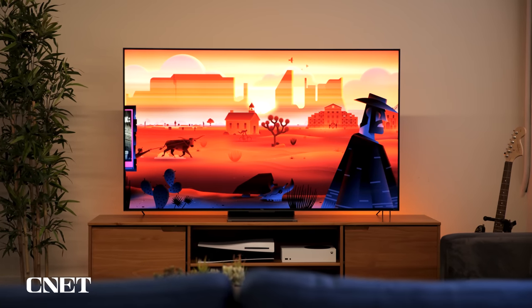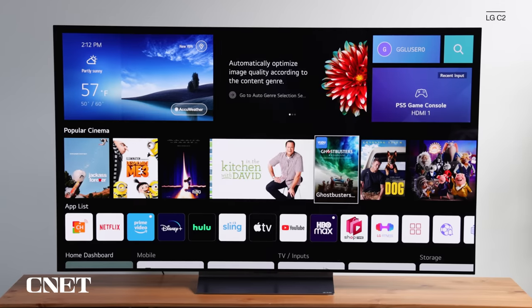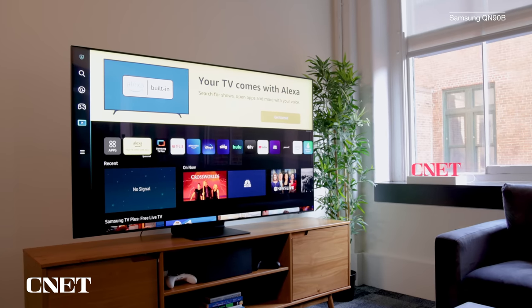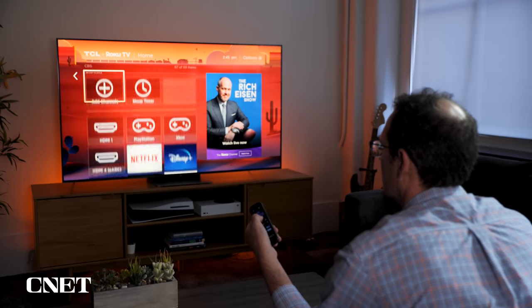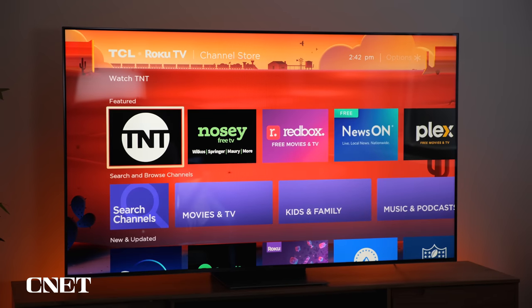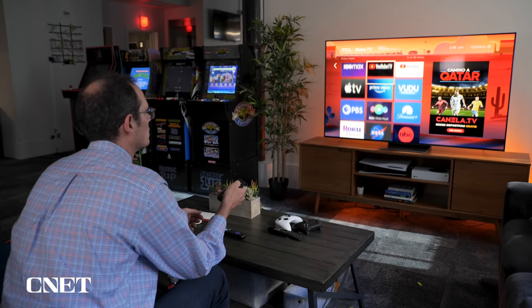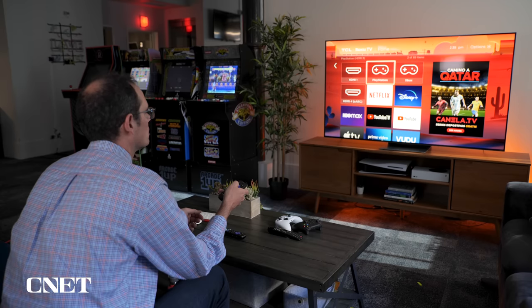Another thing I liked about the TCL 6 Series is the Roku TV operating system. There are plenty of operating systems out there — Google TV, Amazon Fire TV, and the proprietary systems used by LG and Samsung — but Roku is my favorite. It's the simplest-looking screen. When you first turn on the TV, you get a nice grid of apps. It's also the easiest to customize — you can add and remove apps, move them around, and you're not stuck looking at an ad or promo like most other competitors have. Roku moved really quickly on the TCL 6 Series with no delays, and you can search for apps, TV shows, and movies easily by typing or using the voice function on the remote.